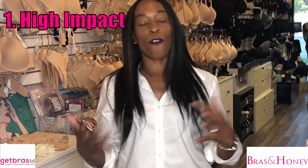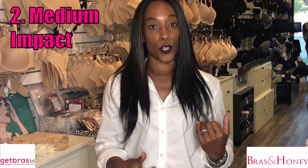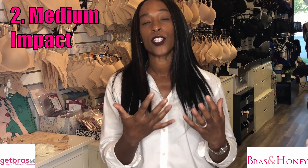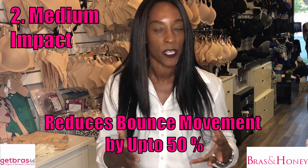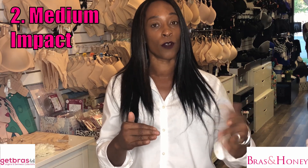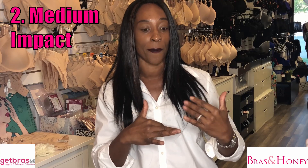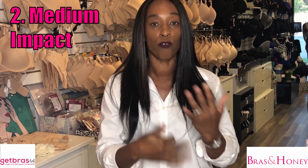Medium impact sports bras have been created to reduce bounce moderately, meaning you're probably going to reduce bounce by approximately 50 percent. You won't get the support of a high impact bra, but you'll get more support than a low impact one. Examples of moderate exercise include hiking, brisk walking, and road cycling.